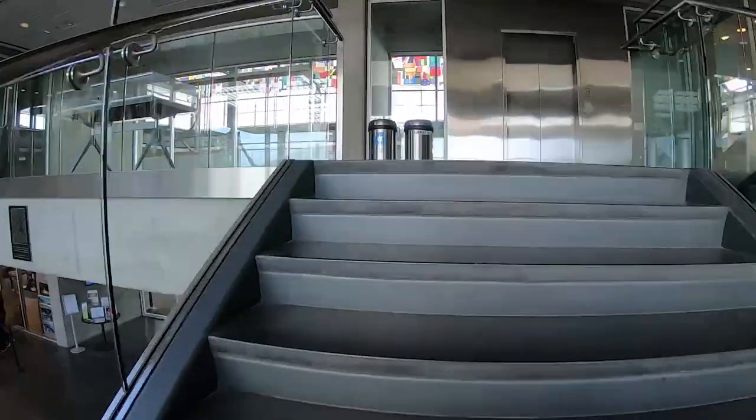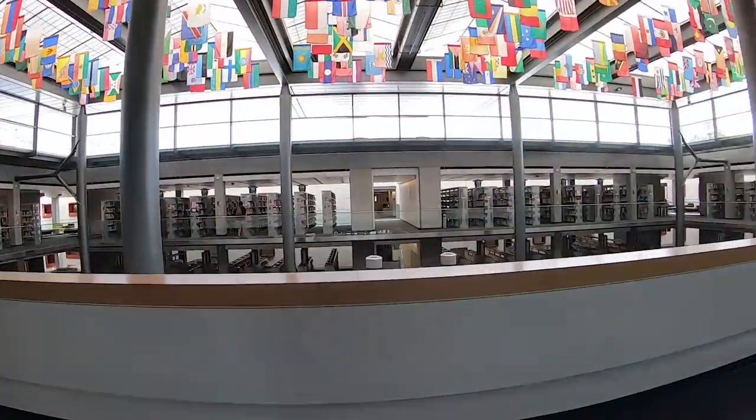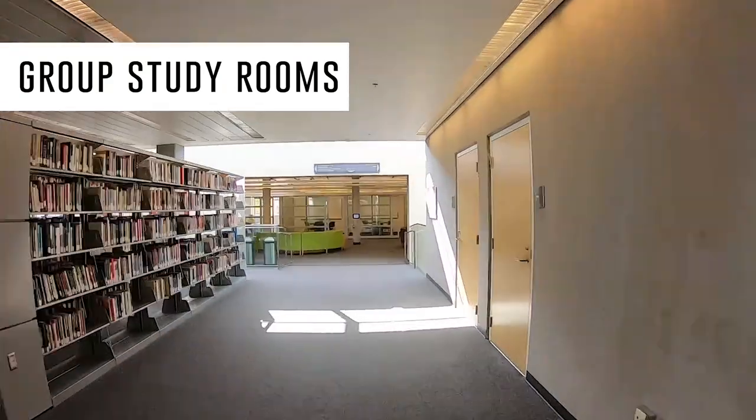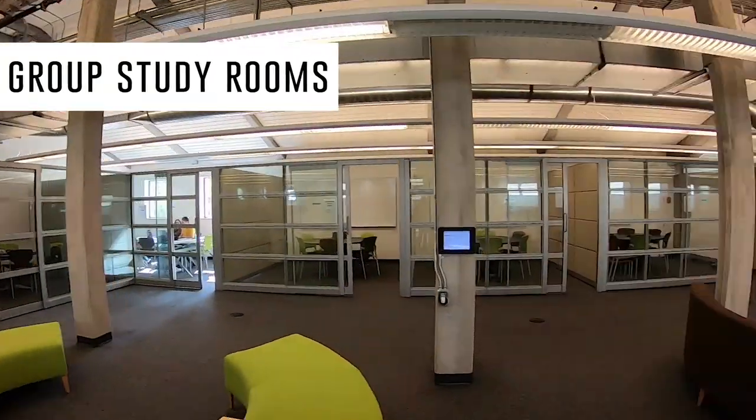Let's head up the stairs to the second floor and check out the group study rooms. These rooms are available on a first-come, first-served basis for groups of two or more students to study and work on group projects.